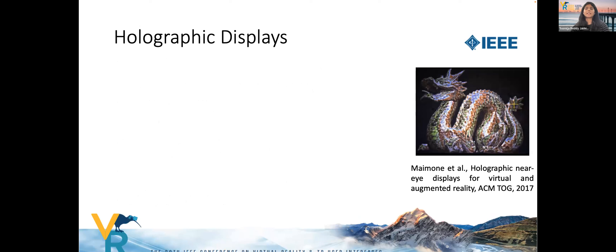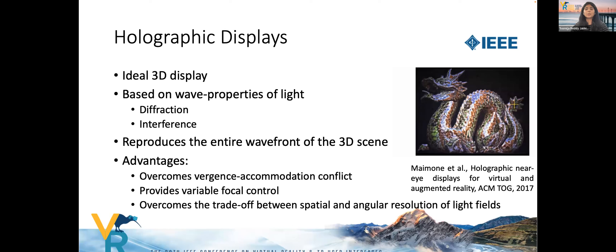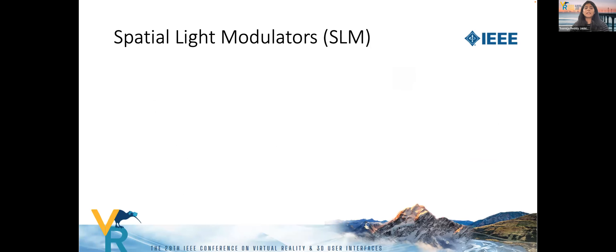Holographic displays are considered the true 3D display, based on the wave properties of light such as diffraction and interference. A holographic display can recreate the entire wavefront of a 3D scene, mimicking natural human vision. They naturally overcome the vergence-accommodation conflict, provide variable focal control, and are not limited by the spatial-angular resolution trade-off as in light fields. The spatial light modulator (SLM) is an important component in the holographic display.